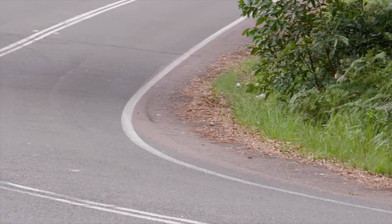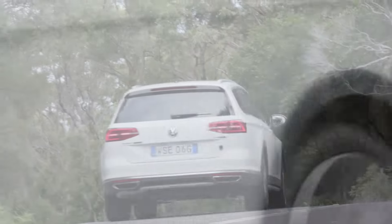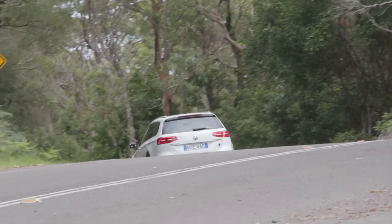Out on the highway, though, the Alltrack is an excellent tourer. The 2-litre diesel is punchy and quiet. The ride quality is fantastic. The steering is really, really good. There's loads of room, and there's also loads of safety features like AEB, radar cruise control, and rear cross-traffic alert.